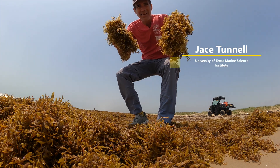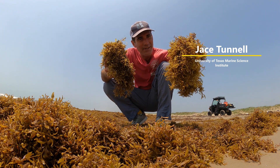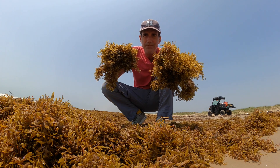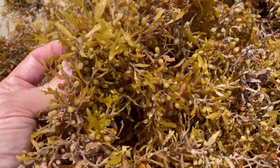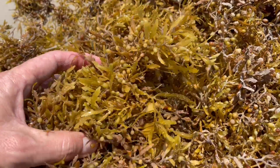Jay's Tunnel. Today we're going to be talking about a lot of stuff washing up called sargassum. Sargassum is a brown algae that starts out in the Atlantic in the Sargasso Sea and then the currents and wind bring it up here to our beach here in Texas.